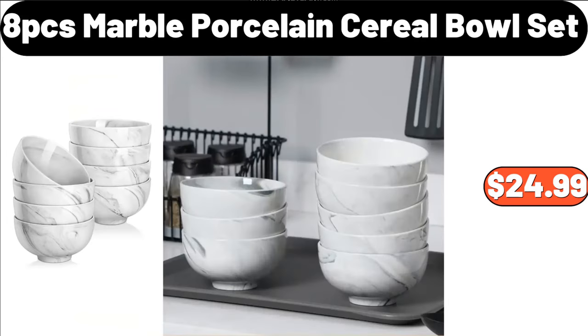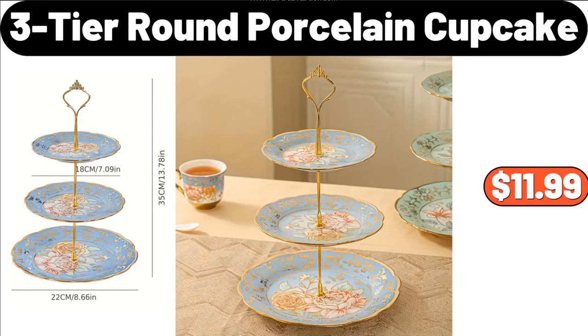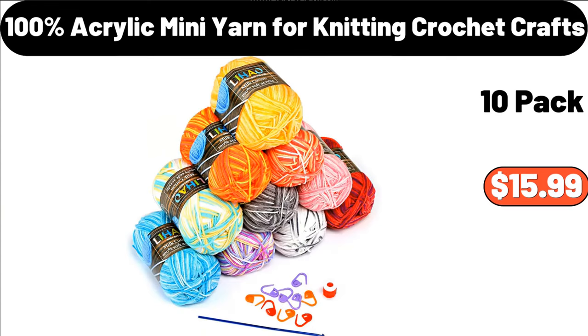8-PCS Marble Porcelain Cereal Bowl Set, $24.99. Ceramic Spice Jar with Spoon and Bamboo Stand, $15.99. 3-Tier Round Porcelain Cupcake, $11.99. Touchless Kitchen Faucet with Pull-Down Sprayer, $46.99. Acacia Wood Salad Bowl and Spoon Set, $12.99. 100% Acrylic Mini Yarn for Knitting Crochet Crafts, $15.99.